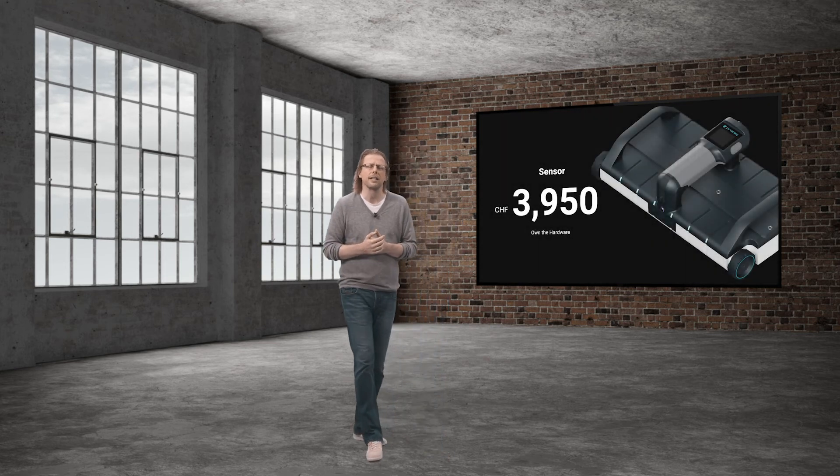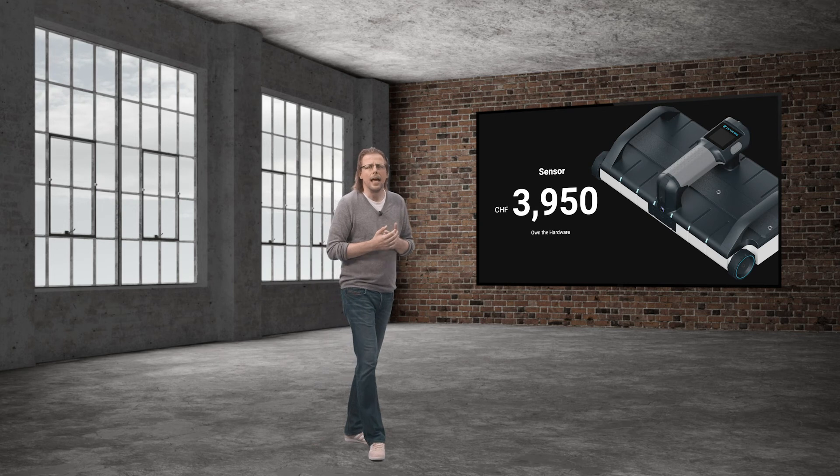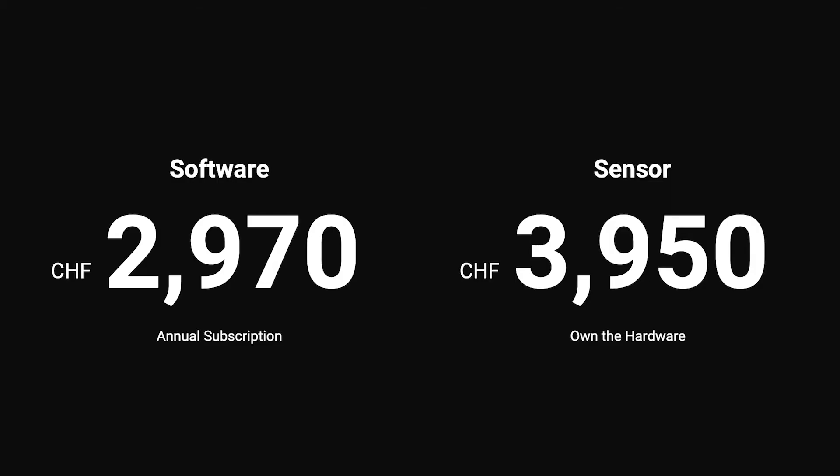When it comes to pricing, we make that very simple. The recommended list price for the sensor is 3,950 Swiss francs together with a software subscription. We introduced the software subscription in 2019 at 2,970 Swiss francs per year, and today in 2021 it is still 2,970 Swiss francs per year. You can order the GP8100 starting today and be amongst the first to be shipped a unit during the second half of June.